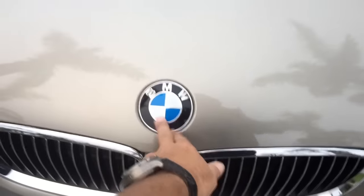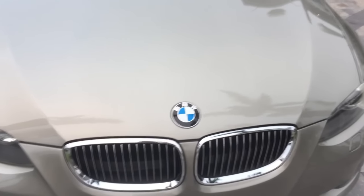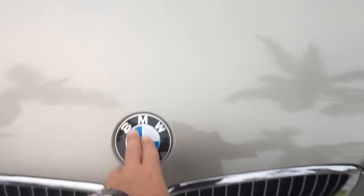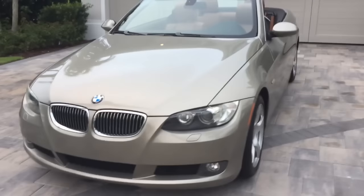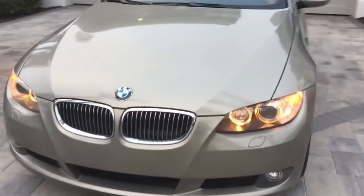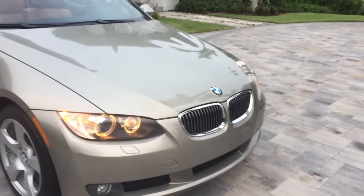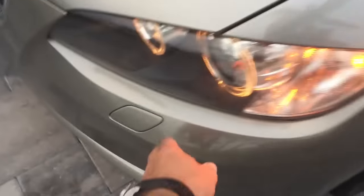On this low-mileage Florida car, everything is mint under here — no corrosion, exactly what you want to see. There's some debate over whether the BMW roundel depicts a spinning propeller, but from my understanding it's actually a reference to the Bavarian flag and has nothing to do with airplanes. With the parking lights on, you get the halo headlights lit up — that's a BMW trademark. The kidney grills are classic and very lovely.